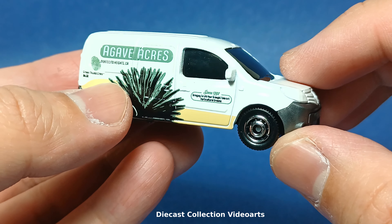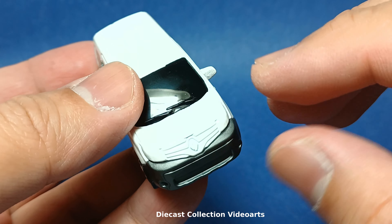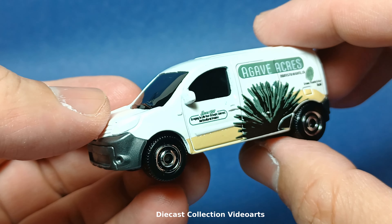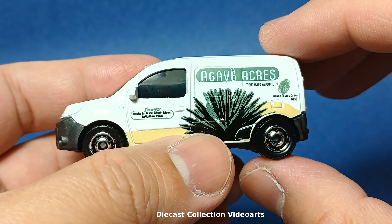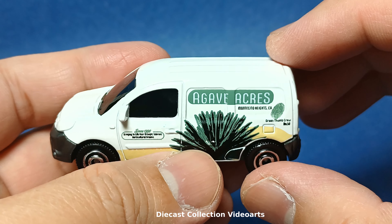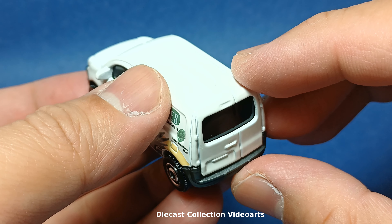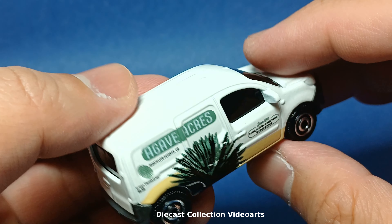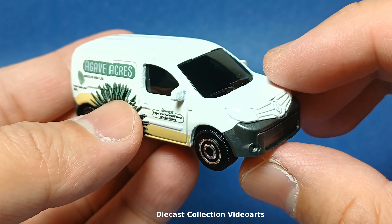The Renault Kangoo, based on my observation, is a minivan — it's a van, larger than an SUV, more spacious, but not large enough to carry around 10 to 15 passengers. It's more of a delivery van. If you've seen a Ford Transit Connect on the road, it's somewhat the same scale as that vehicle — that's how I see it.